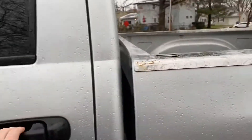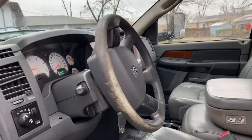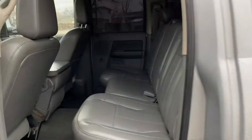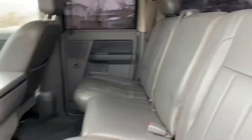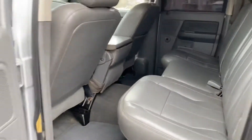Interior-wise, it's not in terrible shape. You can tell it's got some miles on it. It's got windows all the way around, you get the underseat storage — pretty decent looking truck overall.